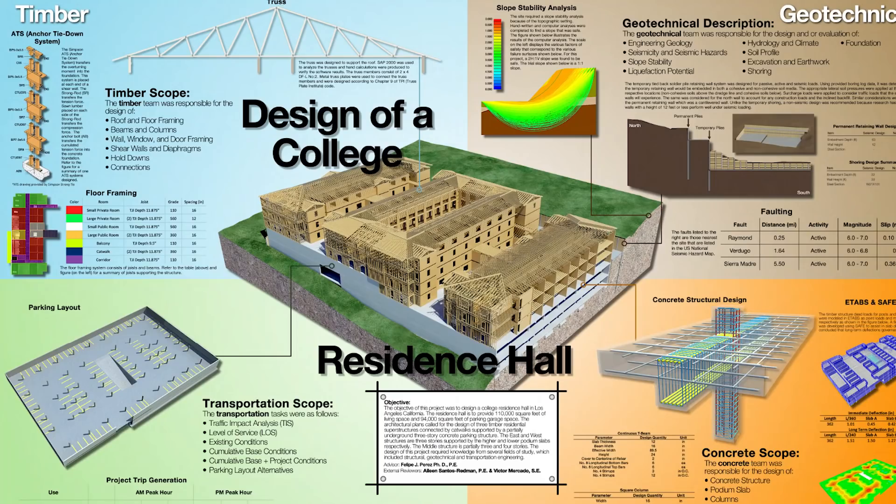My senior project was really practical — it was an actual building that was previously built and our professor gave us the architectural drawings and had us design it. In the real world, that's pretty much what you're going to be doing. That project cemented that I wanted to go to grad school. Right before I graduated, I decided to go to grad school — a little too late, so I had to wait a year. During that year I got my first two internships: working for the city and working for a structural engineering firm. So that year was not wasted. I applied to a bunch of grad schools, got accepted by some, got rejected by probably more, but I was fortunate enough to be accepted into UC San Diego.